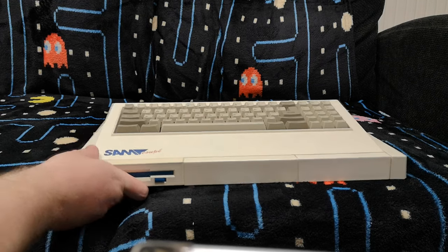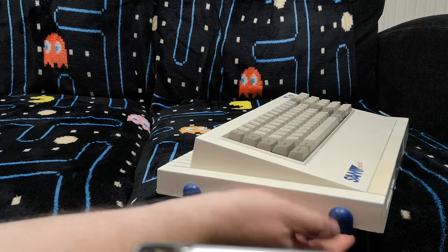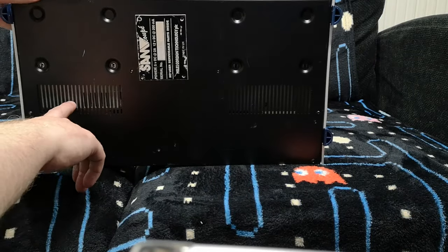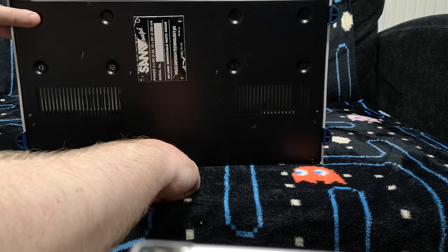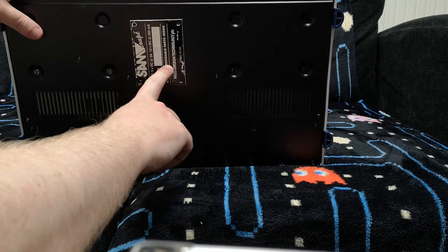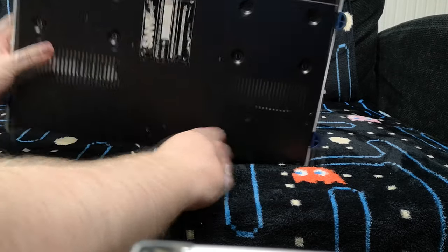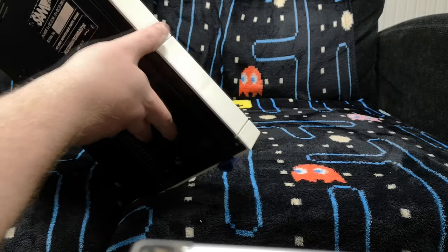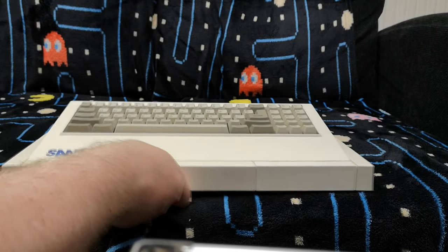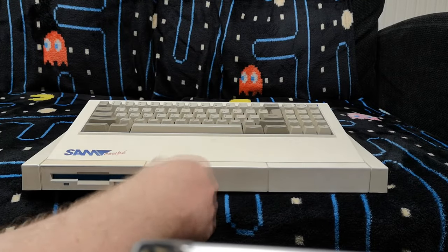Another distinctive feature are these feet on the sides, which raise it slightly off the surface it's sitting on, because there are cooling vents on the bottom, as you can see. It's worth noting that this is an original MGT Sam Coupé — there's the Miles Gordon Technology sticker on it. I don't know the serial number meaning or how early in the production run it was, but there we go — it's an original MGT Sam Coupé and it's in pretty good condition. The logo's a little faded, but it's good.